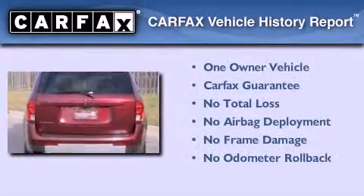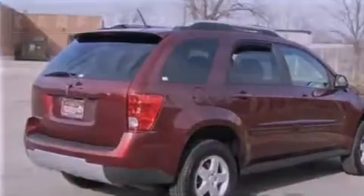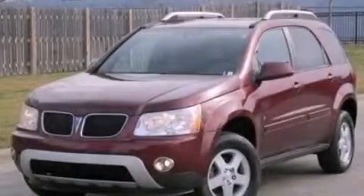This Pontiac has had only one owner, and it qualifies for the Carfax Buy-Back Guarantee. Please call us today for more information on this great vehicle.